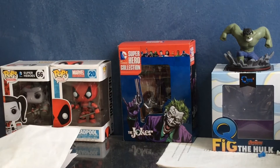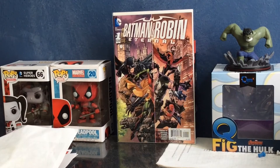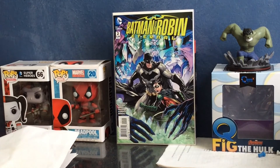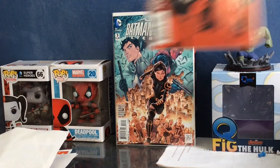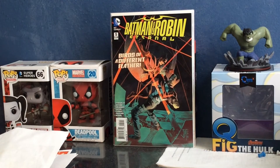The first comic I got for 25 cents was Batman and Robin Eternal number one — thought it was a cool cover. Number two has a great cover with all the villains in the background: Joker, Oswald Cobblepot the Penguin, and Batman and Robin right there in the front. Number three has Deathstroke on the left-hand side. Number four and number five were also cool covers.